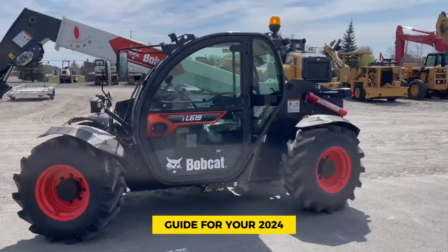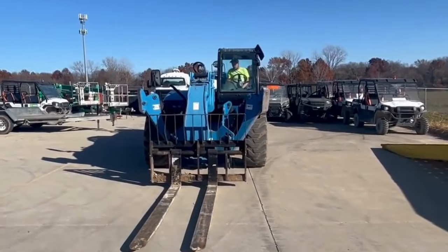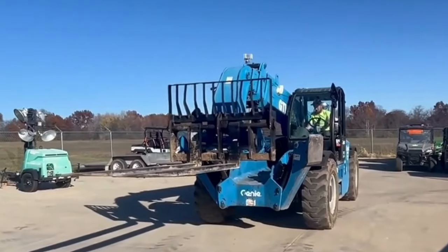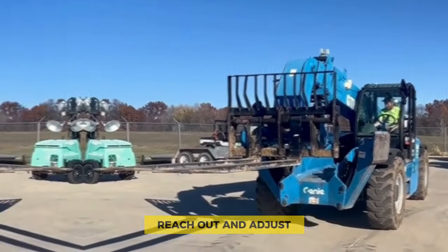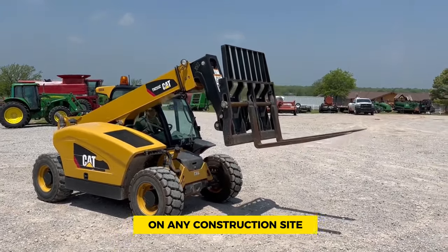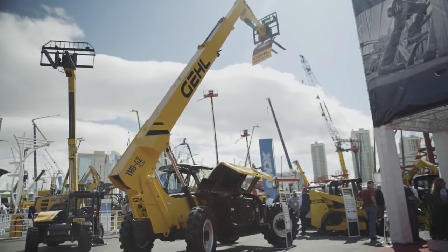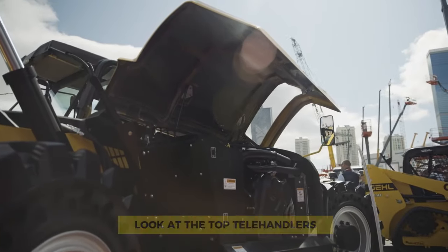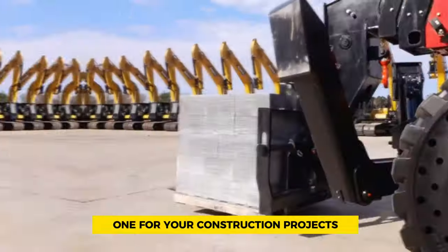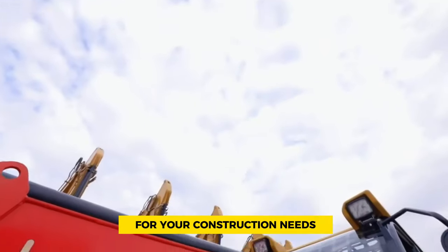Welcome to the ultimate telehandler guide for your 2024 construction projects — welcome back to Heavy Metal Machines. In the fast-paced construction industry, telehandlers are really important. These machines can lift, reach out, and adjust, making them super useful on any construction site. In this video, we'll take a closer look at the top telehandlers on the market, giving you the information you need to choose the right one. Stick around till the end to make smart decisions for your construction needs.